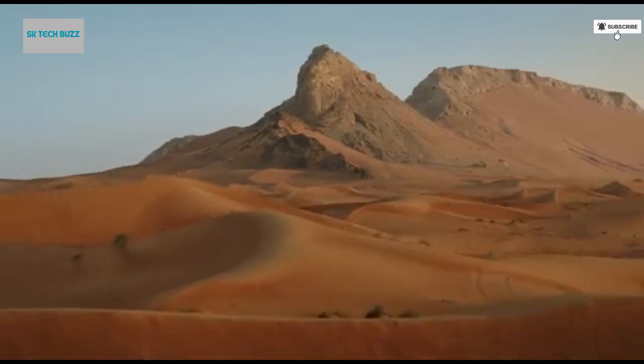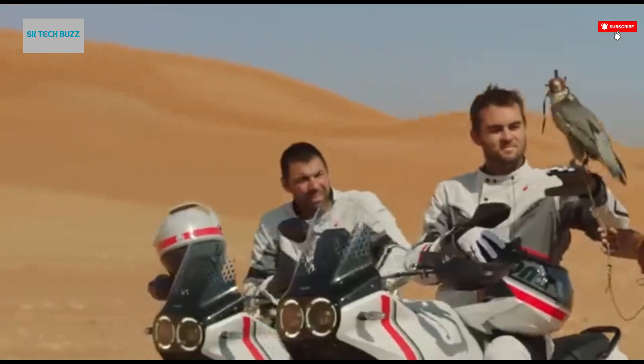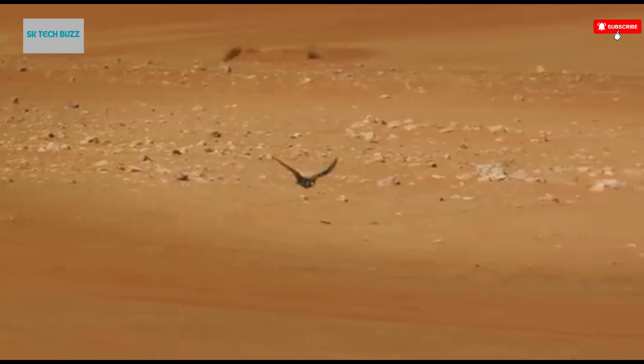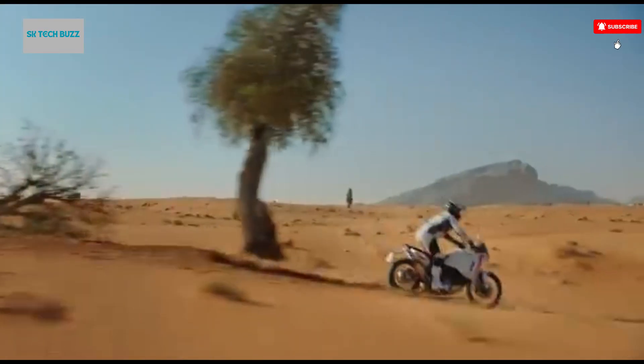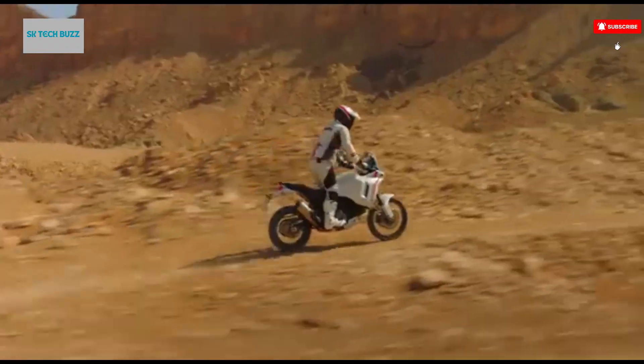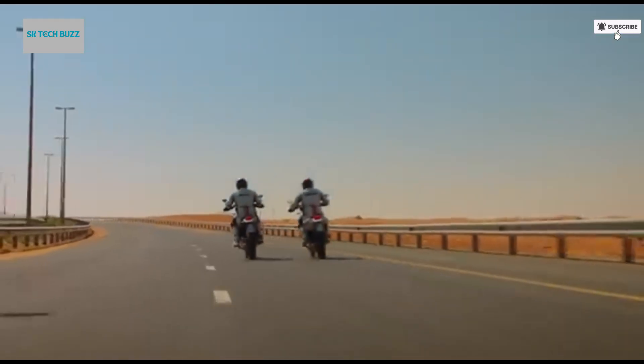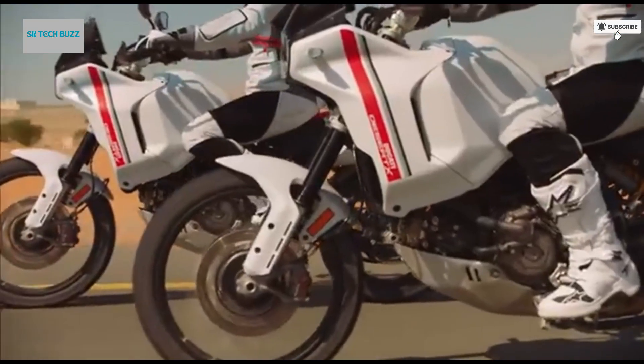The Dream Wilder campaign targets adventure motorcyclists — those who crave freedom across deserts, mountains, and unpaved terrain. It urges riders to explore beyond boundaries, with visuals and storytelling that emphasize both capability and aspiration. The campaign uses a mix of stunning landscapes and dynamic riding footage, with emphasis on versatility from urban streets to rocky trails, designed to spark the imagination of riders looking to escape the everyday.